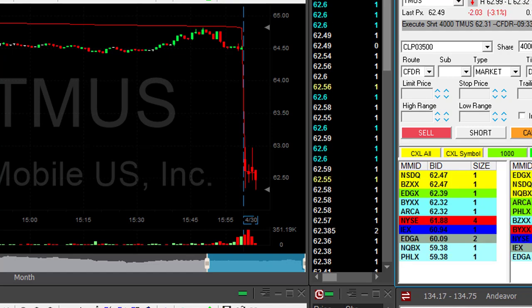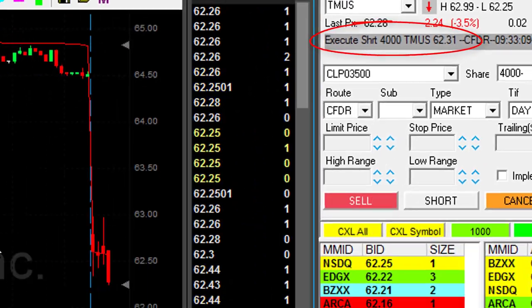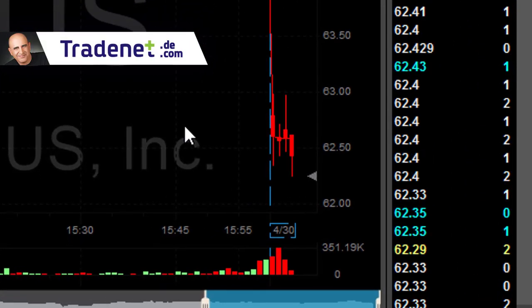Short now — I missed it, I actually missed it. I chased it down a little bit. Shorted it at 62.31, but it does look nice. Look at it coming down under the lows now.